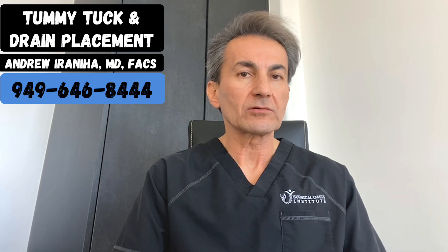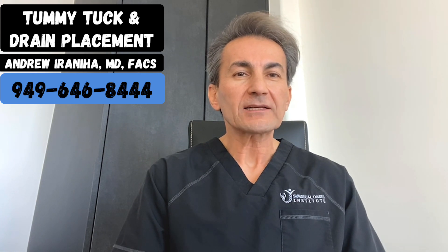Drains play a critical role in minimizing fluid collection, facilitating the healing process, and reducing the risk of postoperative complications. While the idea of drains may seem daunting, they are a standard practice in many tummy tuck procedures and are typically well tolerated by patients.